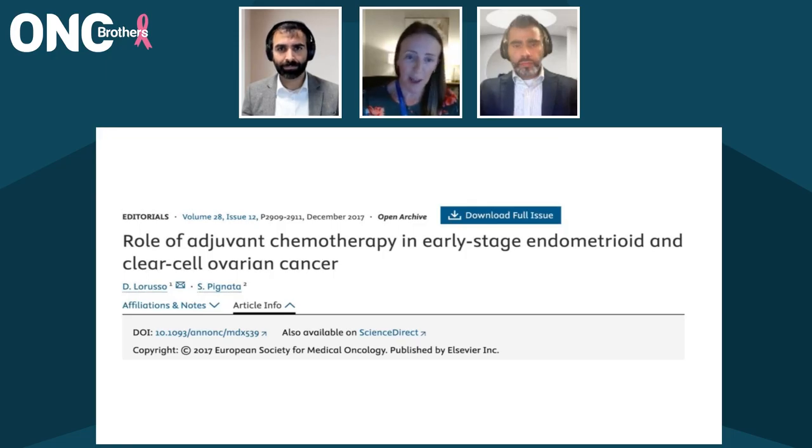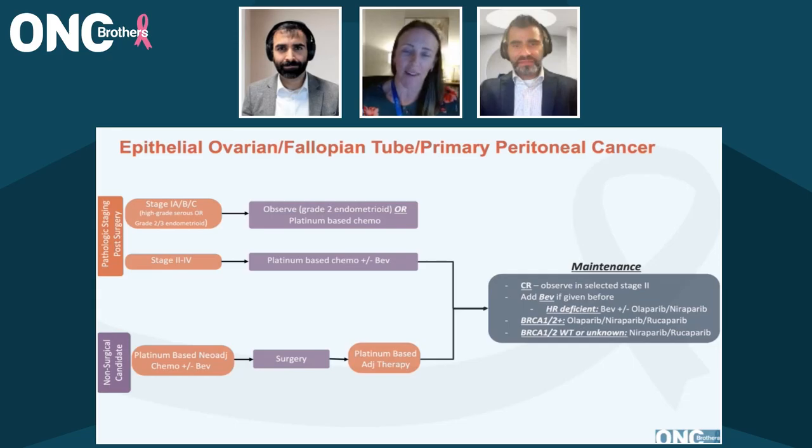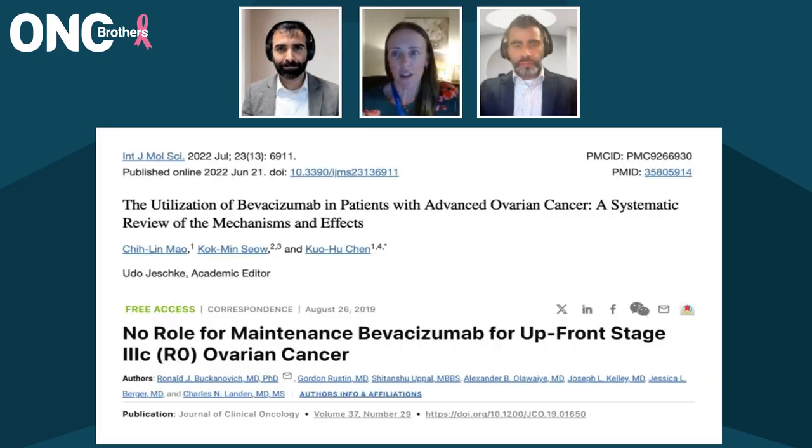The bevacizumab question comes up, and it really is up to the individual clinician. There's controversy around bevacizumab because in all of the studies with Bev in the upfront setting, it does have a progression-free survival benefit. But if you look at the studies, there's a lot of mixed data about whether or not there's an actual overall survival benefit. If you ask five oncologists, you're probably going to get three different answers.